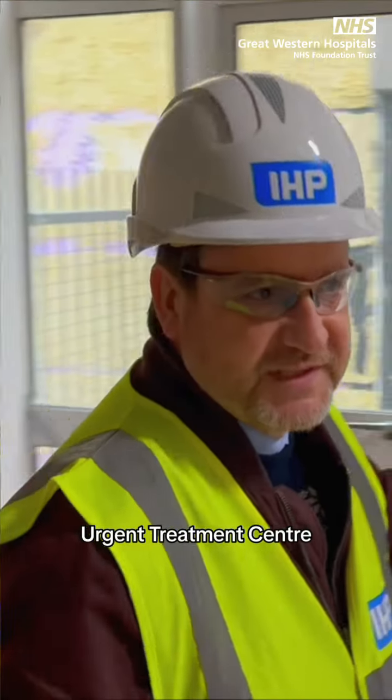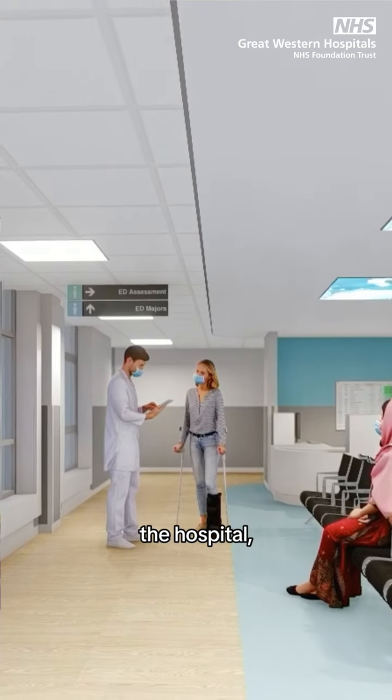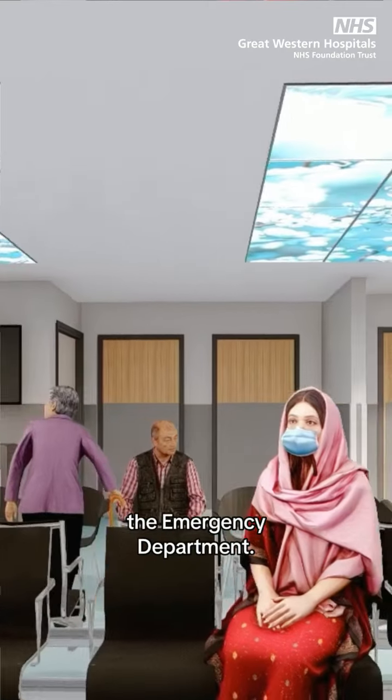We're walking through from the urgent treatment centre and our single front door entrance. So if you're a patient who's turning up to the hospital, made your own way to the hospital, this will be your first port of call in the emergency department.